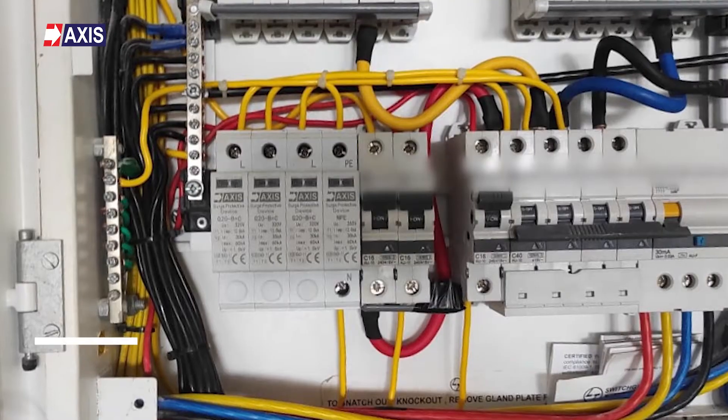Fourth is the SPD test — the surge protection device test. Surge protection devices without visual indicators need to be tested. You can do that by using the guidelines or equipment provided by the manufacturer of that SPD.